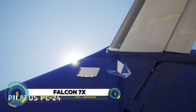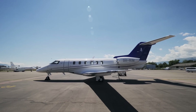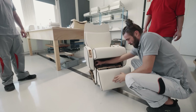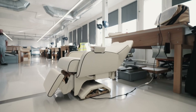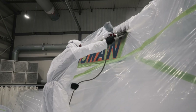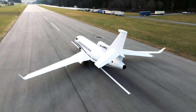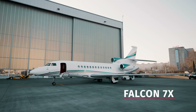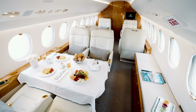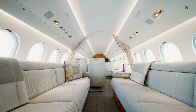The Dassault Falcon 7X is a premier business jet known for its advanced technology, exceptional performance, and luxurious comfort. With a range of 5,950 nautical miles, it can fly non-stop between cities like New York and Dubai. This tri-jet aircraft cruises at speeds up to Mach 0.90, making it one of the fastest in its class. The spacious cabin can be customized for up to 19 passengers, featuring lie-flat seats, a full galley, and state-of-the-art entertainment systems.